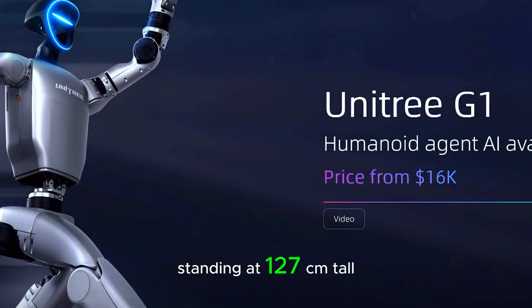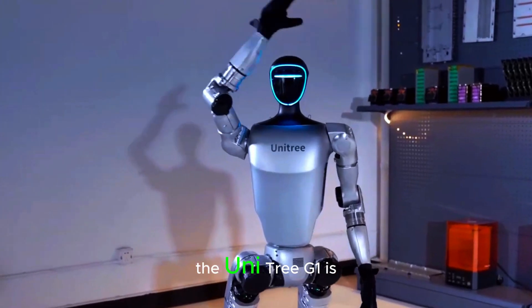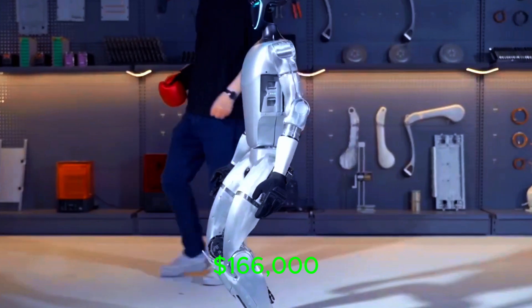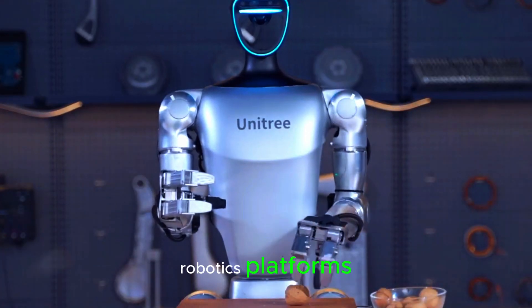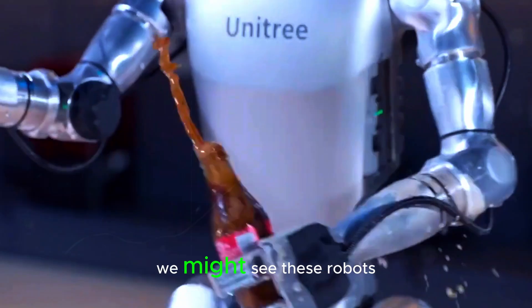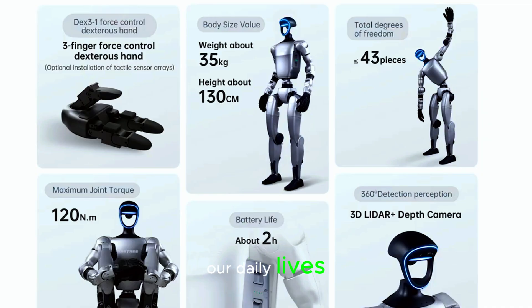Standing at 127 centimeters tall and weighing 35 kilograms, the Unitree G1 is a compact powerhouse built for high-performance tasks. With a price tag of $16,000, it may seem expensive, but compared to other advanced robotics platforms, it's actually quite competitive. Plus, as production scales up and technology improves, we might see these robots become more affordable and maybe even part of our daily lives.